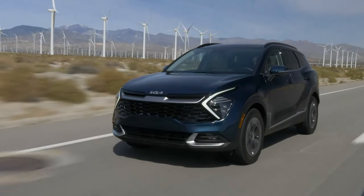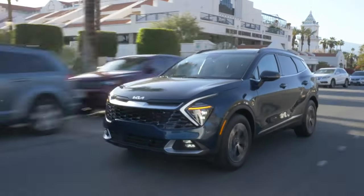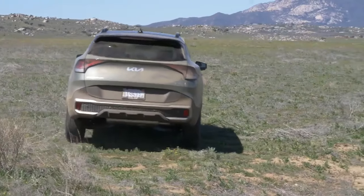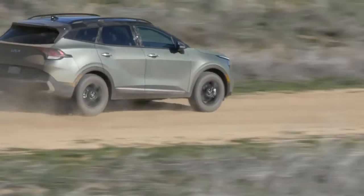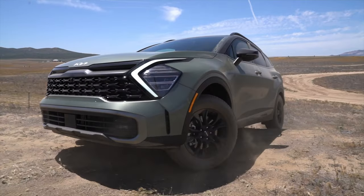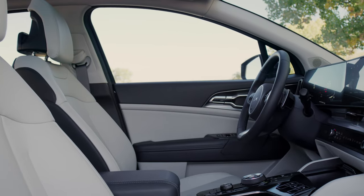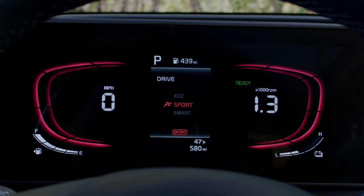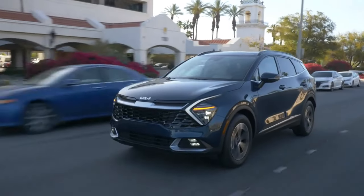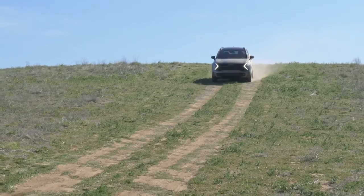But the Sportage isn't just about raw power — it's also about being eco-conscious. Kia has introduced hybrid and plug-in hybrid variants, perfect for those looking to reduce their carbon footprint. The hybrid combines a gasoline engine with an electric motor for optimal fuel efficiency, while the plug-in hybrid can run solely on electric power for short trips if charged. The Sportage also comes equipped with various driving modes like Normal, Sport, and Smart, allowing you to tailor your driving experience — whether you're aiming for fuel efficiency on a long journey or seeking some adrenaline-pumping action.